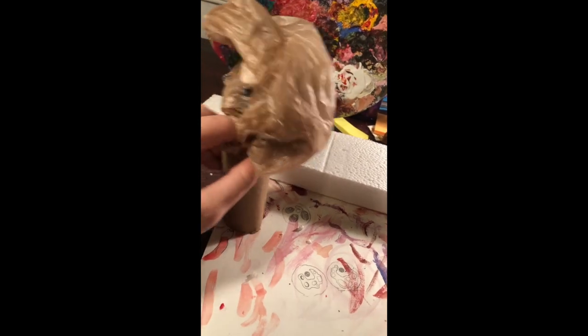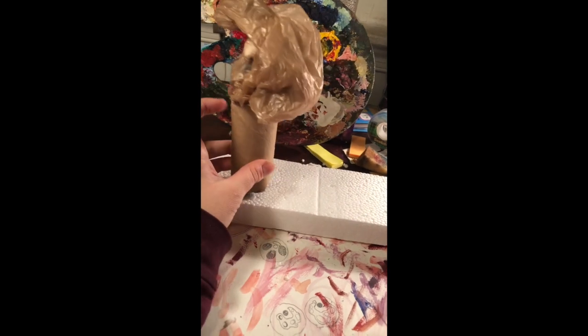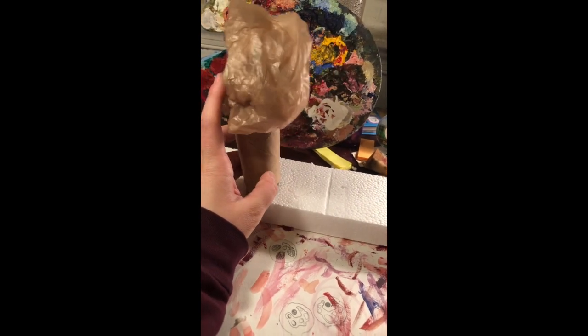Paint the tops of the plastic bag green. And then glue all of your trees to your styrofoam and paint your styrofoam green for grass.